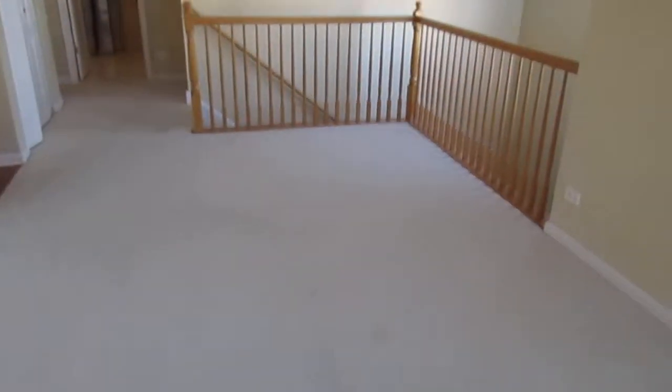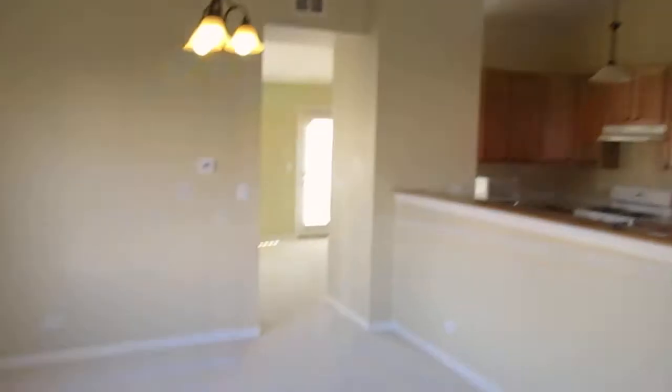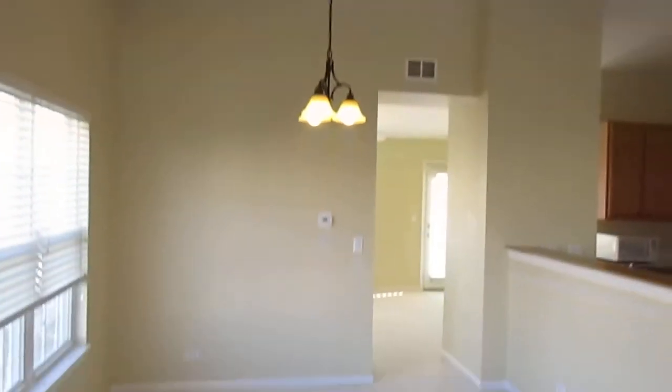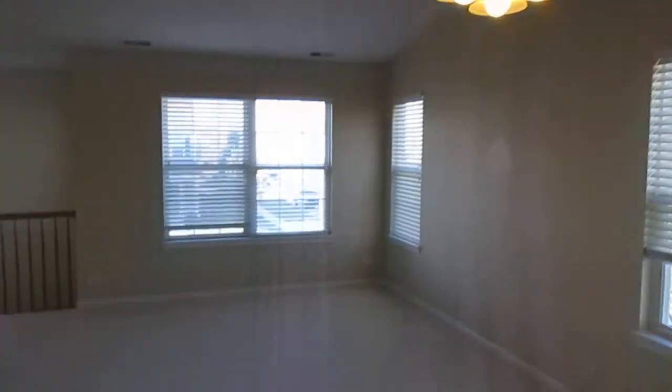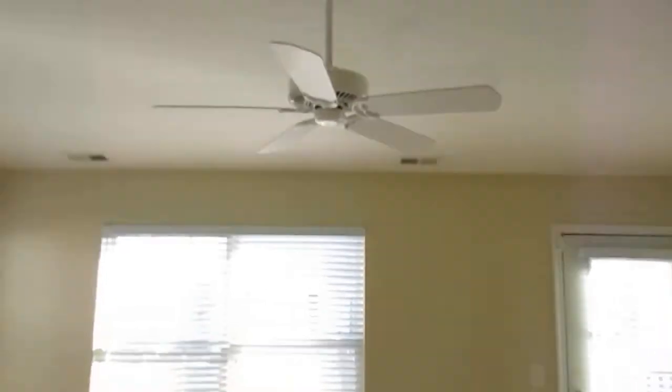We'll call this area the living room. We've got a vaulted ceiling, and it's L-shaped into the dining room with a light fixture hanging over where a table would go.